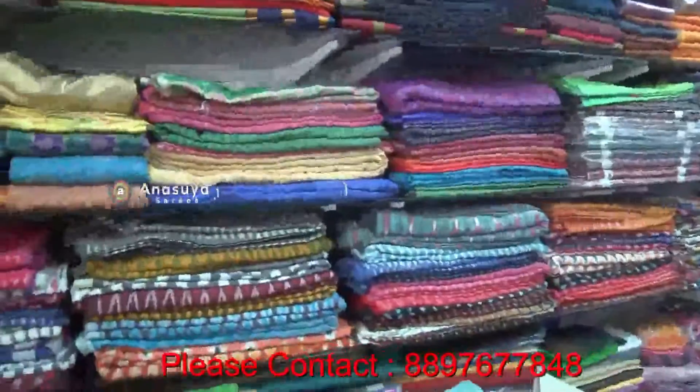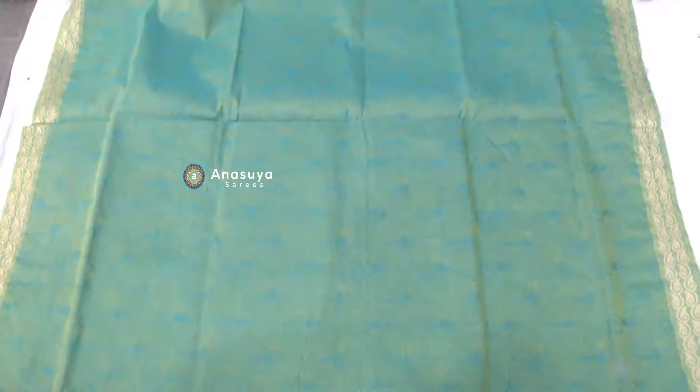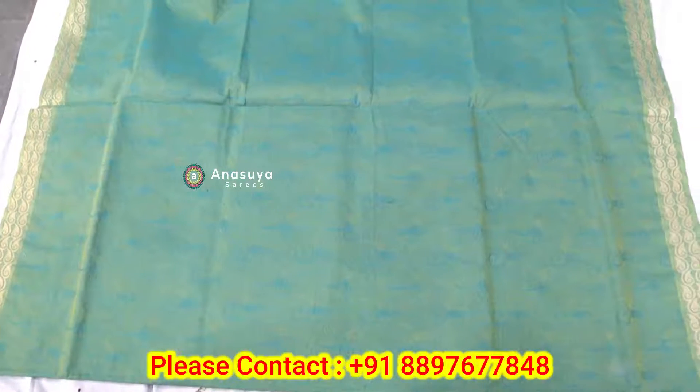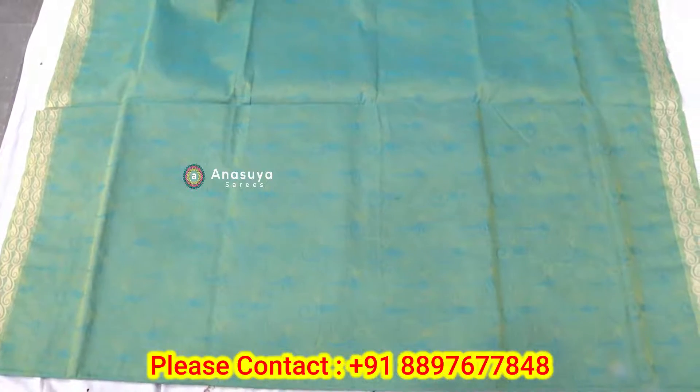We have all varieties of pure cotton. Welcome to Mangalgiri Cotton Sari. We are going to start with cotton — we have Threadbox Sari. We have sea green, easy color, and sky blue color available.